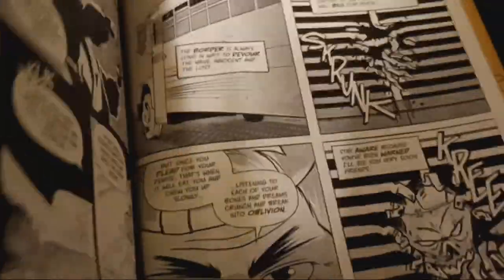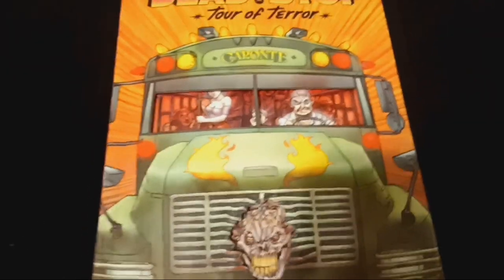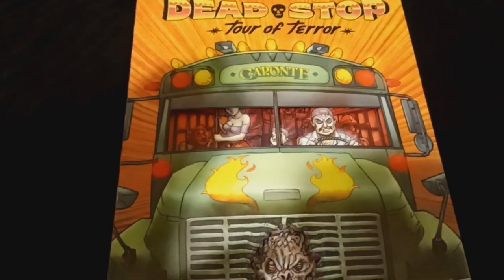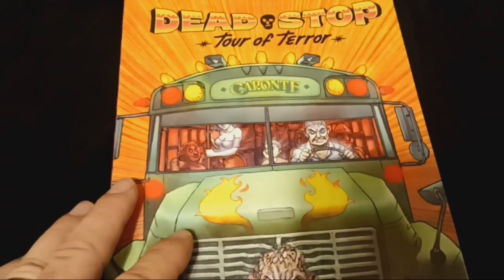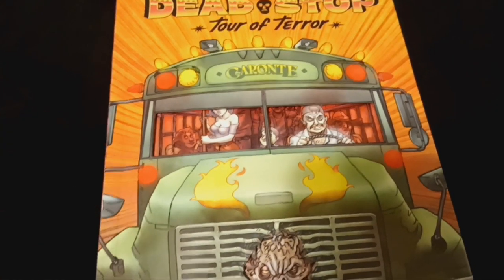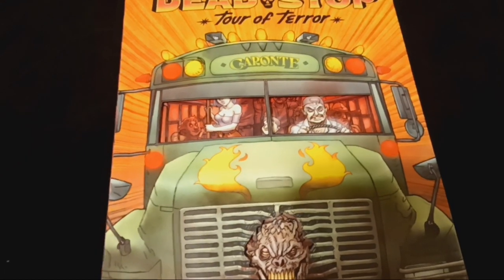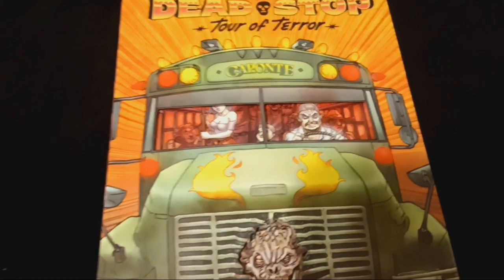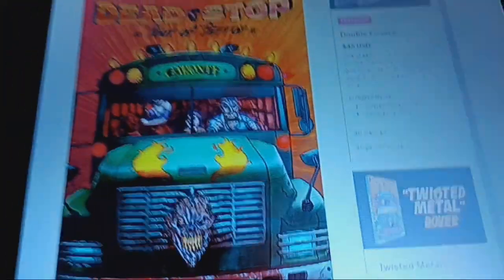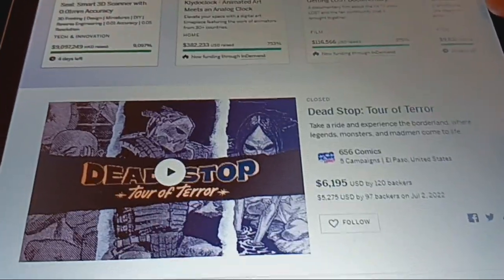I just didn't want to spoil too much, but definitely guys, you're going to have to check this out when it becomes available again. I give it two horns way up — Dead Stop: Tour of Terror. I think these guys need to make another one of these. I'd love to just hear more stories and bring in some more talent. I know some of these stories were older tales that they've had for a while and were itching to bring out. A lot of people slept on this campaign too, but they did hit that sweet spot of a hundred backers, so that was killer.